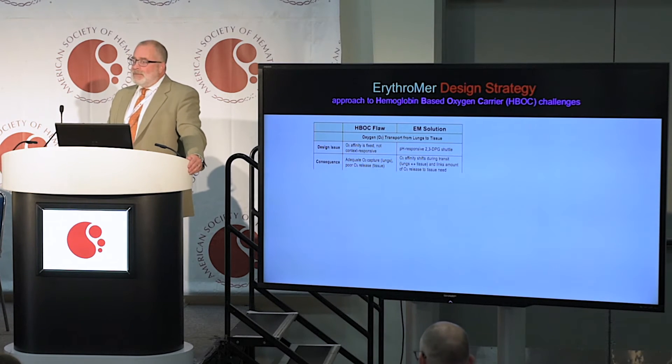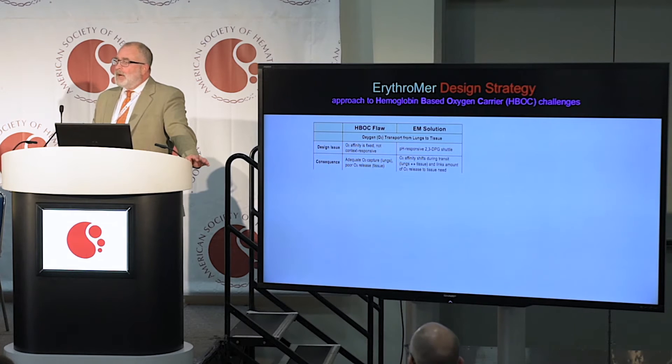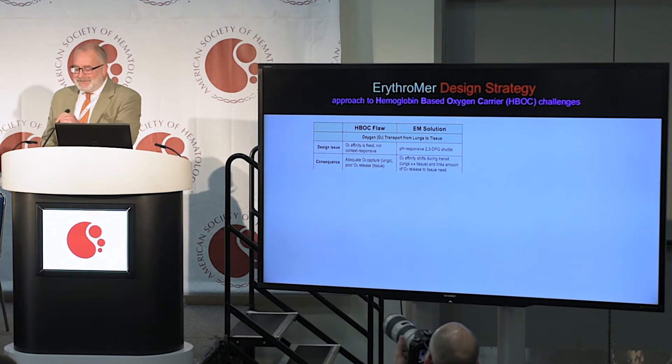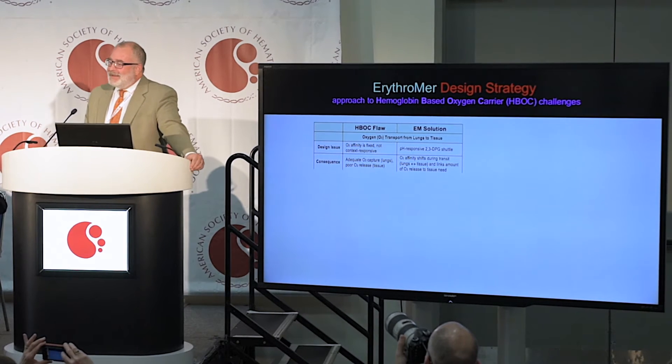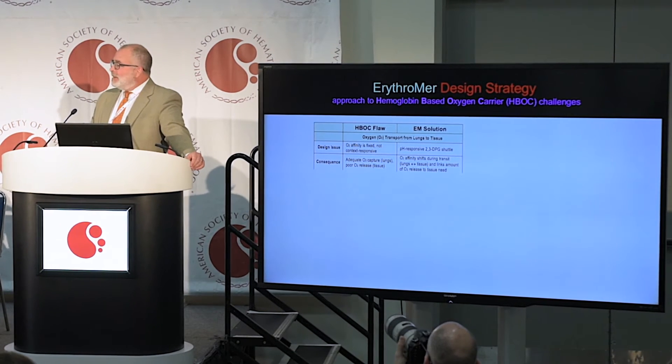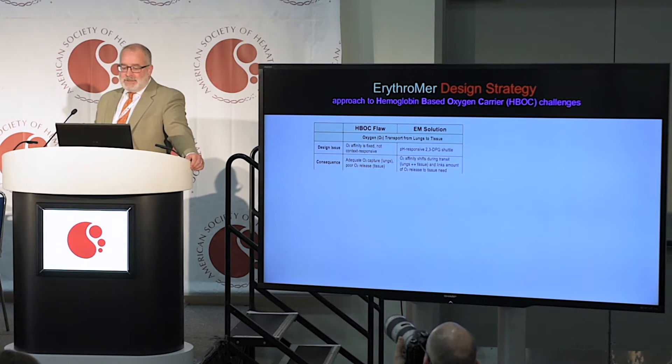Our design is comprised of the following components. The particle shell either sequesters or releases a small molecule that modulates oxygen affinity in connection with blood pH, so that in the lung, oxygen affinity is high, and in tissue, oxygen affinity is low.